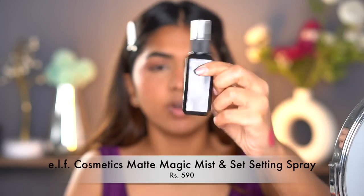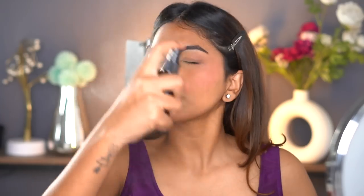Next I'm going in with a setting spray — I'm using the Elf Matte Magic setting spray. If you want to lock your makeup in place, this is one of the important steps, especially as a beginner. You might not know how much product to use and may go heavier on foundation or powder — setting spray melts everything and brings it all together. Even if you feel like you've messed up your makeup, spritz your setting spray and let it be; it makes everything look more manageable.